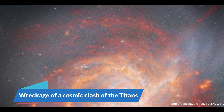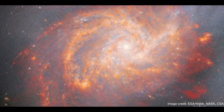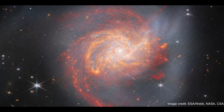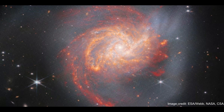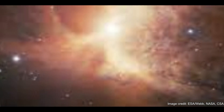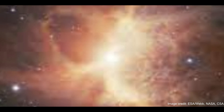Number 6: Wreckage of a Cosmic Clash of the Titans. A new image from the James Webb Space Telescope shows that when it comes to galaxies, appearances can be deceiving. The picture shows a serene-looking orange-red galaxy, but this cosmic spiral of gas, dust, and stars hides a violent past, representing the wreckage of a massive collision between two earlier galaxies that occurred around 500 million years ago.